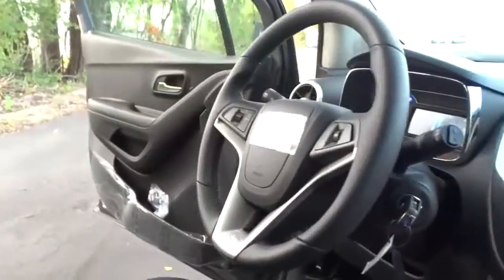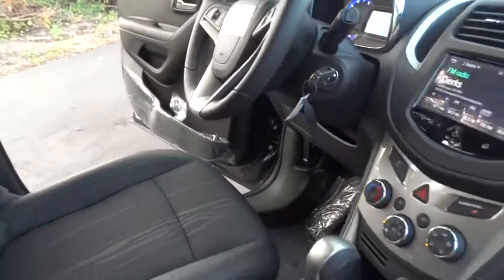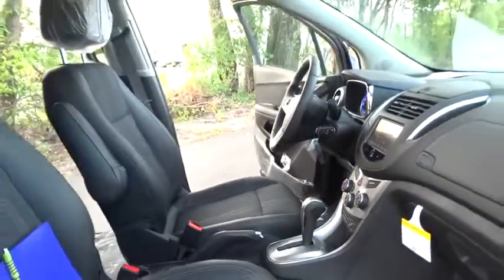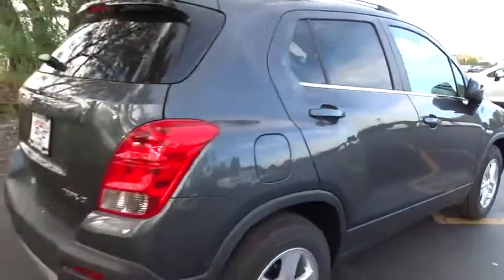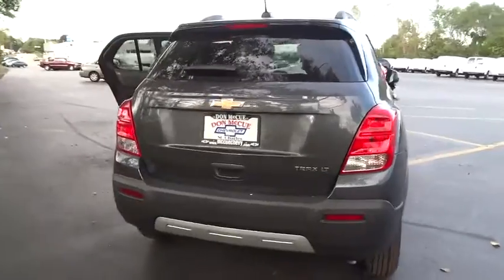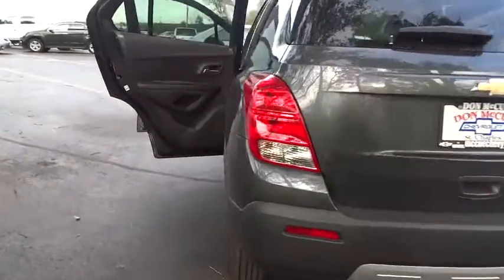Here are some of this vehicle's great options: stability control, remote engine start, keyless entry, traction control, steering wheel audio control, backup camera, anti-lock braking system, Bluetooth, power steering, adjustable steering wheel.